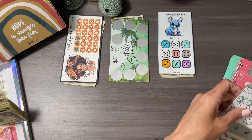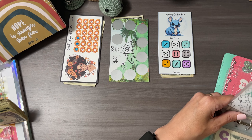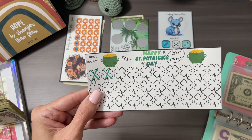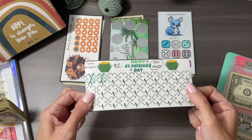Number four is T&L Budgets — it's Happy St. Patrick's Day. It's gonna go to my car maintenance fund and we're just crossing them off one dollar at a time.